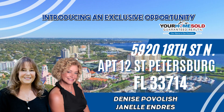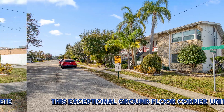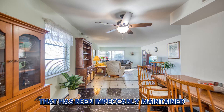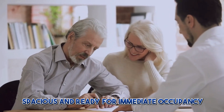Introducing an exclusive opportunity for snowbirds and those seeking the perfect retreat, this exceptional ground floor corner unit, two-bedroom, two-bath condo is a hidden gem in St. Pete that has been impeccably maintained. Step into a stunning, fully furnished home — your new haven is turnkey, spacious, and ready for immediate occupancy.